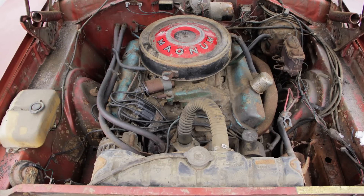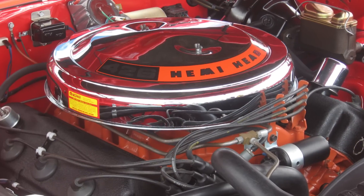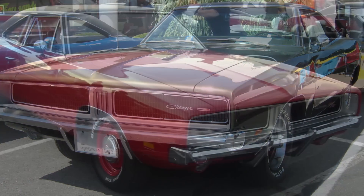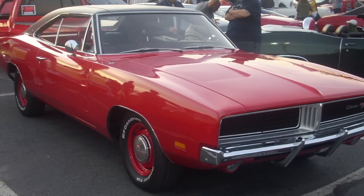The standard engine in a 1969 Charger Daytona was a 440 Magnum, 375 horsepower, and the optional engine was the 425 horsepower 426 Hemi. In the second generation, 1968 to 1970, if you talk about a '68 or a '69 Dodge Charger R/T, the standard engine in that was the 375 horsepower 440. The optional engine was the 426 Hemi.